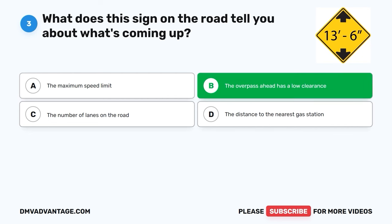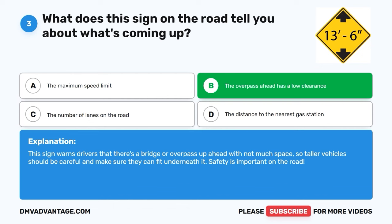The correct answer is B, the overpass ahead has a low clearance. This sign warns drivers that there's a bridge or overpass up ahead with not much space, so taller vehicles should be careful and make sure they can fit underneath it. Safety is important on the road.